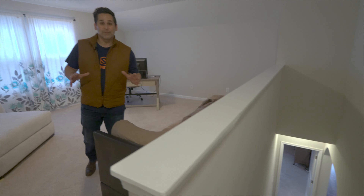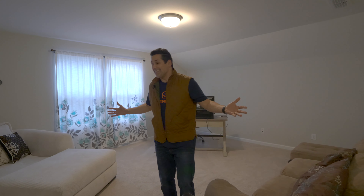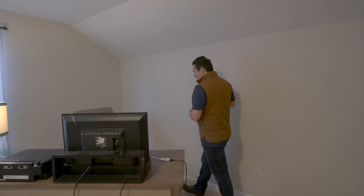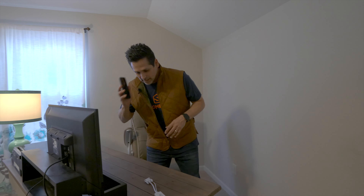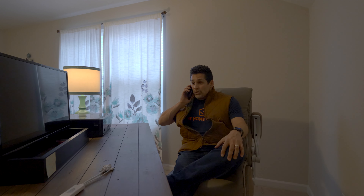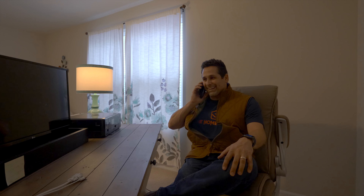Welcome to your bonus room — this is a huge space. I could see this utilized as a music room, a media room, or as most of us need in today's world, a home office. Hello yeah, this is Steve with Nashville Home Squad — you want to buy a two-million-dollar house? Sure, I can help you with that.